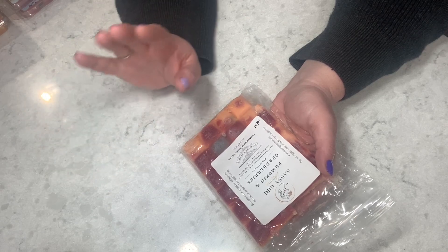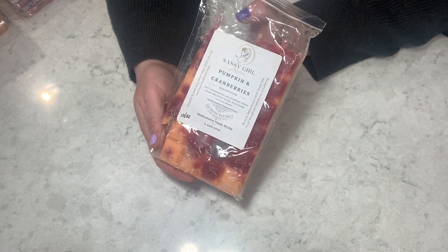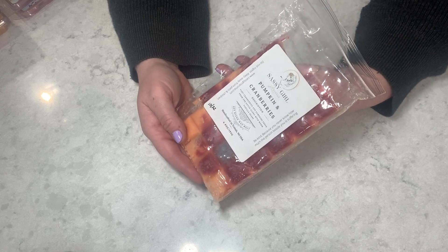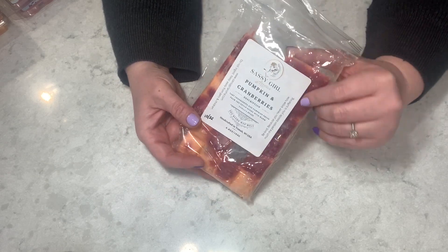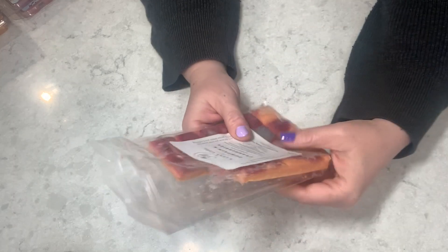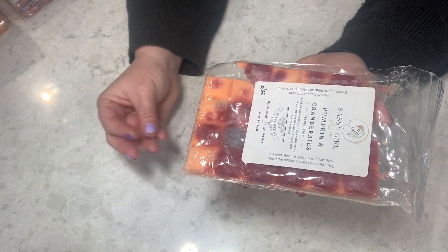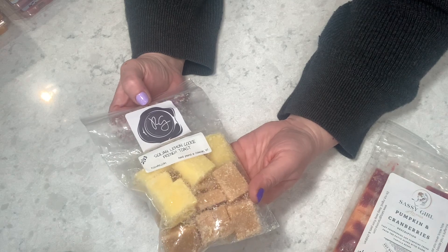Teresa also gave me perfume samples — that'll go in a fragrance video — plus some really nice goodies. First, Sassy Girl Aromas Pumpkin and Cranberries. I want to see how this compares to the beloved Bath & Body Works pumpkin cranberry candle, which they haven't brought back in five or six years. On cold this smells really good — less pumpkin, more cranberry, actually a cranberry tart with a buttery pastry note. I'm giving this a three out of five on cold.